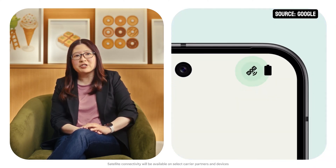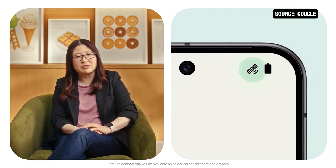And later this year, satellite connectivity is coming to FindHub, ensuring you stay safe and can get in touch with friends and family in emergency situations when you don't have cell service. Watch for updates coming to your Pixel devices starting next month, with Samsung and many others this summer. But if you can't wait, join our beta program for early access.